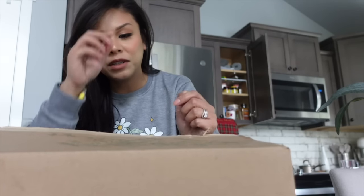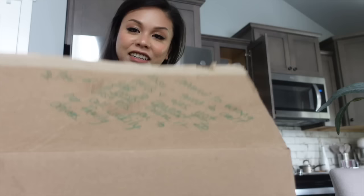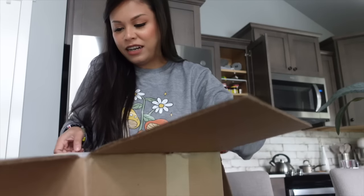We got a package! I have really fantastic neighbors — this package was delivered to the wrong address. They tried calling me but I was really busy making lotions yesterday so I didn't pick up their call, so they wrote me a note and dropped it off in front of my house. I'm really really grateful to them for doing that. This is a package that I've been really really excited about.